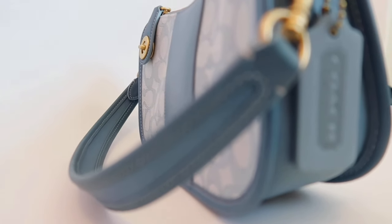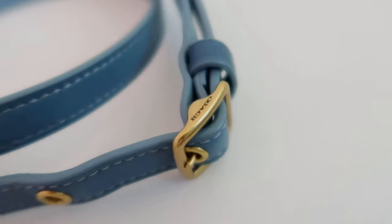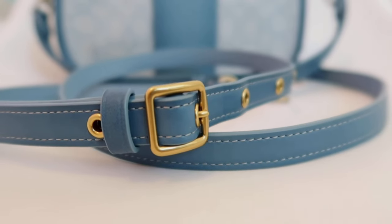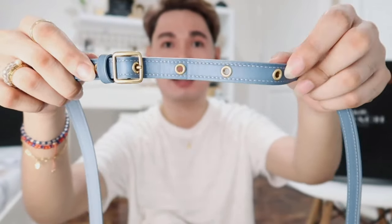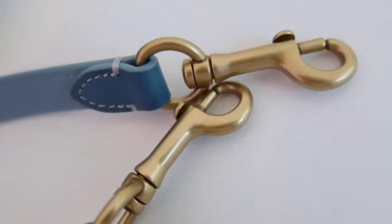It comes in two different straps. There's a top handle shoulder strap, and it also comes with a crossbody strap made of glove tanned leather. This strap is adjustable and features five adjustments with metal grommets. And here's the lobster clasp.